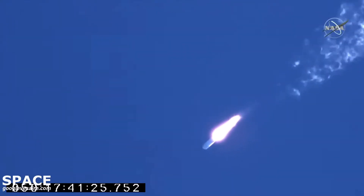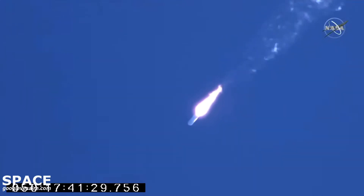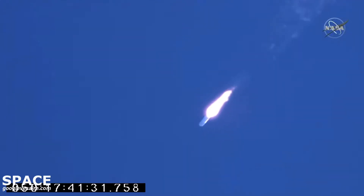Passing through 25,000 feet. Passing through Max Q, attitude remains nominal. The first stage is now passing through Max Q, the area of maximum dynamic pressure on the rocket. Now 90 seconds into today's flight of the Northrop Grumman Cygnus resupply cargo craft headed to the International Space Station.